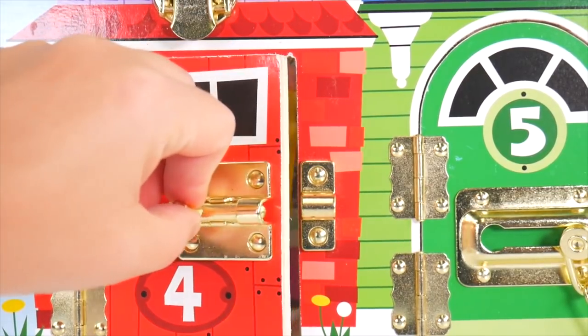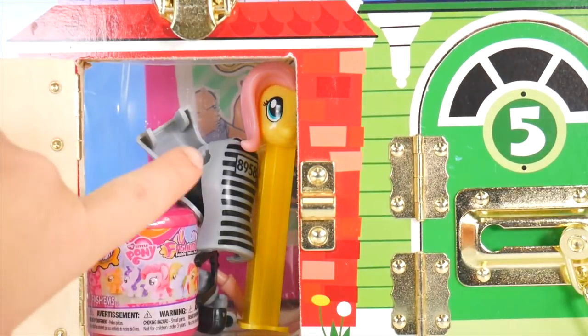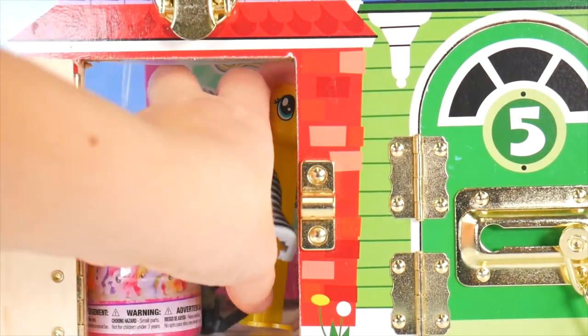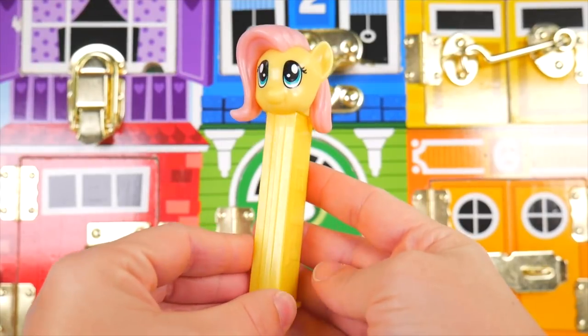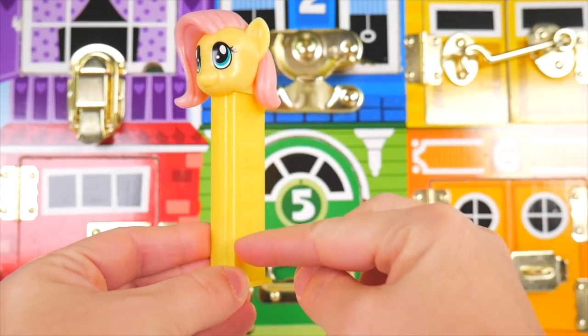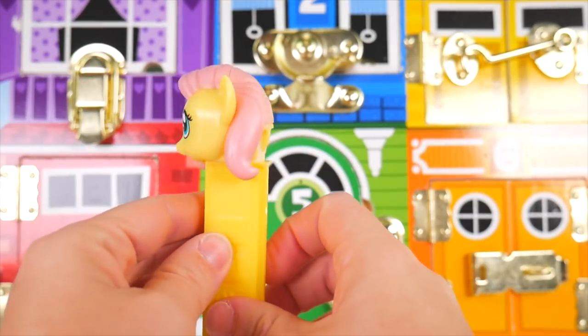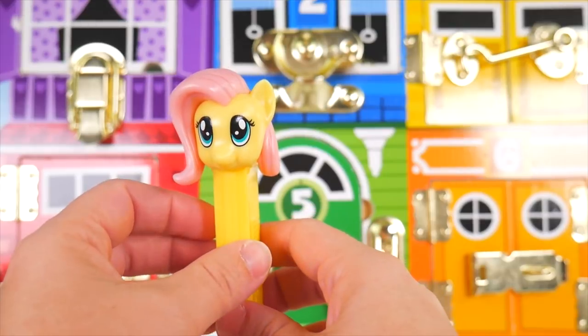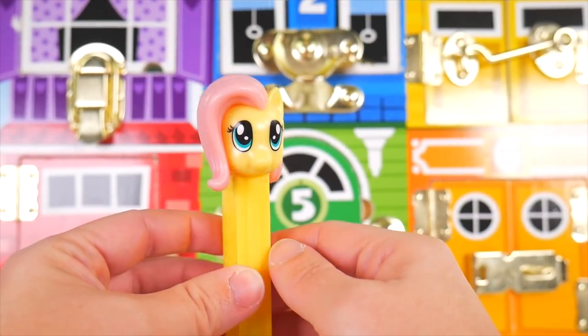Pulling up on the lock — what's inside? A Fluttershy, and some surprises! Take a look at our Fluttershy Pez. She's on an all yellow body with this big swoop of pink hair in the back too. I just love her eyes — they almost have a sad look, but they're so pretty.